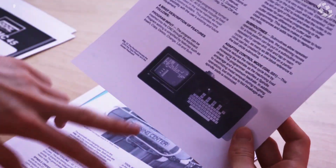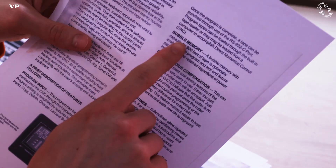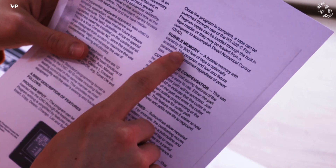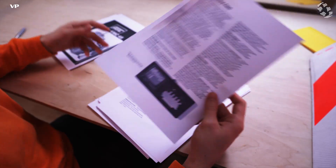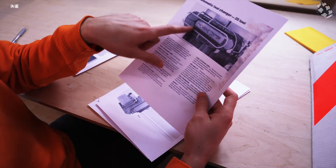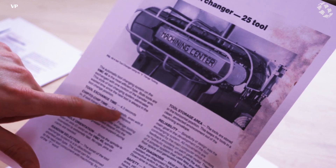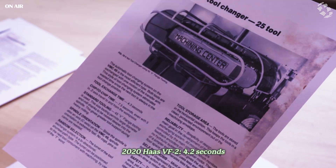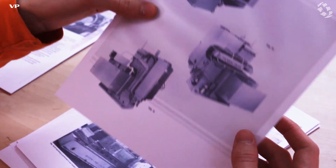Here you can see the CNC control with a tape reader. You could even buy bubble memory with a capacity for 900 feet of tape as an option - I thought that was pretty nice. Here you can see the side-mount tool changer with a tool exchange time of 4.3 seconds. That's not bad at all - that's actually pretty fast. Here are some more pictures of the old VMC-45.